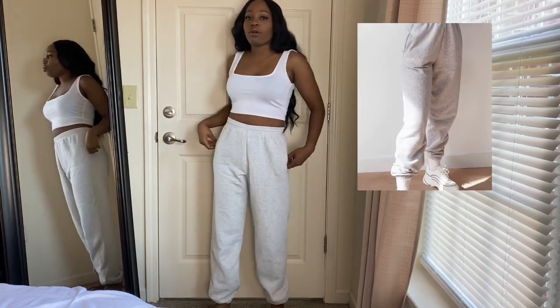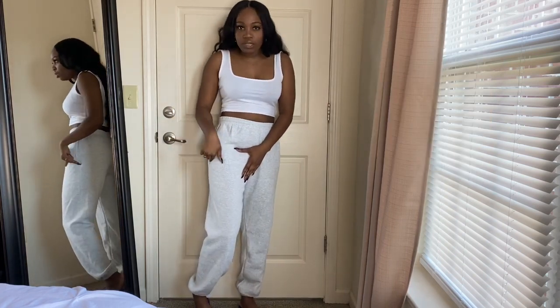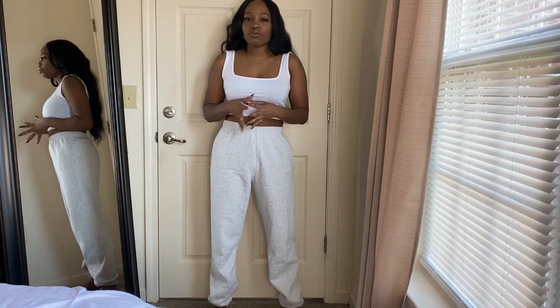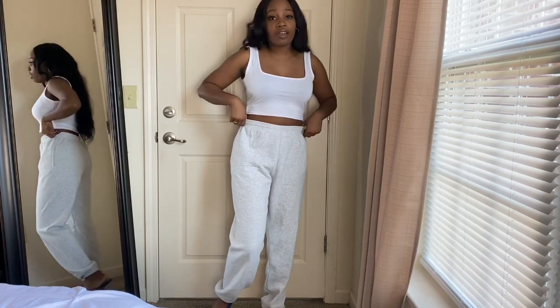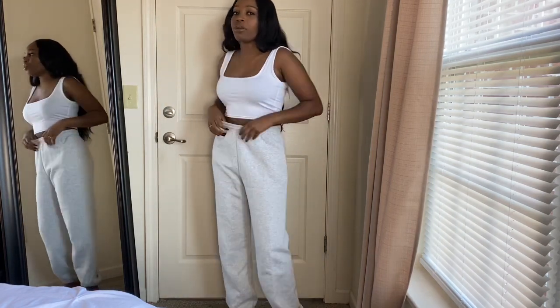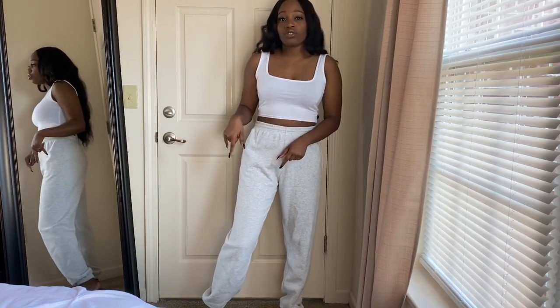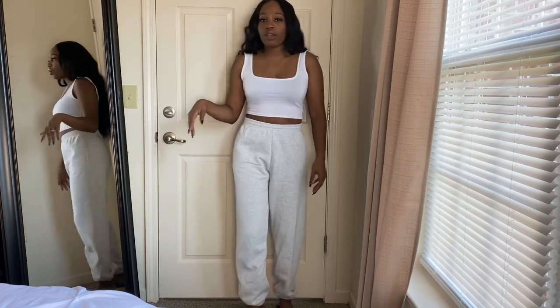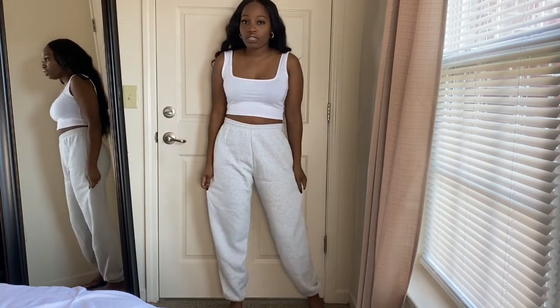I'm starting with the ones I threw on for this video: my Pretty Little Thing gray marl joggers in a size small. These have a little embroidery detail, and out of the different PLT joggers I picked up, these were my favorite because of the fit and the color gray. As you can see they fit pretty high-waisted, which I love. The embroidery is pretty minimal so you won't really notice it from afar.